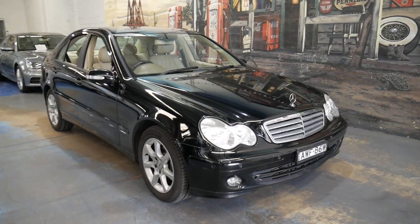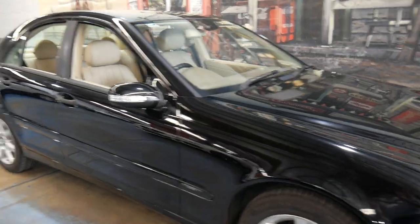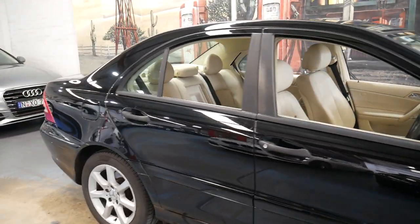Welcome to the Old-Time Ascender. My name is Philip Tarrant and I'm going to be talking to you about this very late 2005 Mercedes-Benz C180 Compressor.